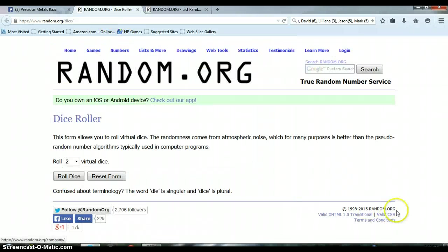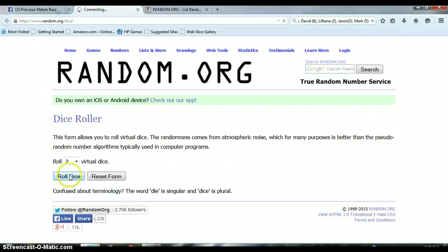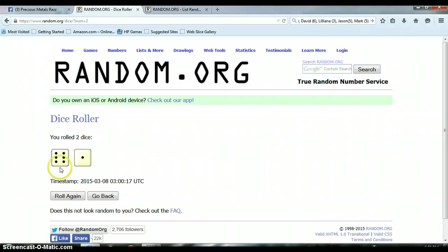Go over here and roll the dice. It is 9 o'clock p.m. Let's roll the dice. We rolled a 6 and a 1, so we need to randomize the list 7 times.